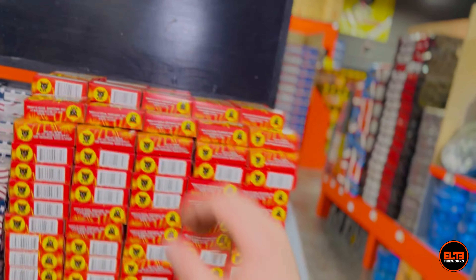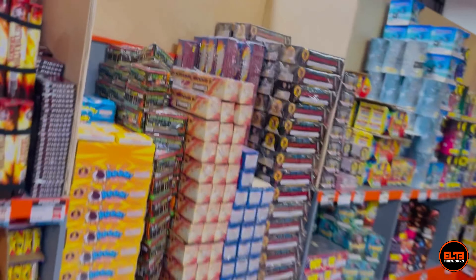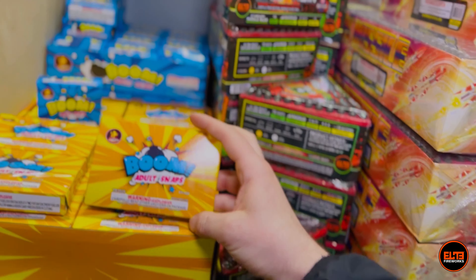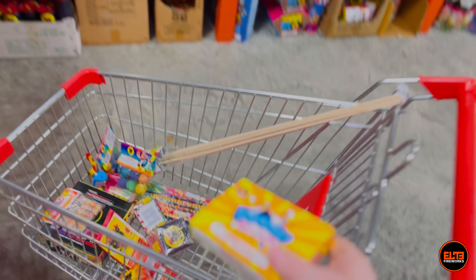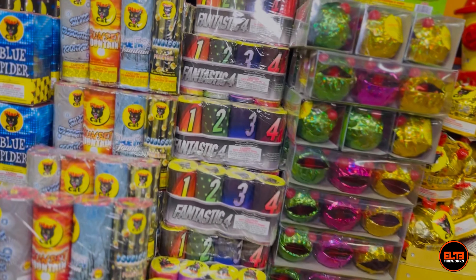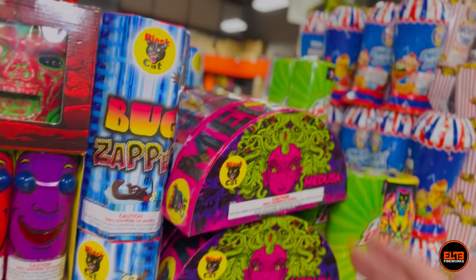I also like Saturn missiles to make a little bit of noise. We already got firecrackers but it's only a 50-pack, so we're going to add a Black Cat 25-pack of Saturn missiles. If you like Saturn missiles more, we also have a 100-pack or the Elite exclusive Apex Havoc Rain, which is very unique.